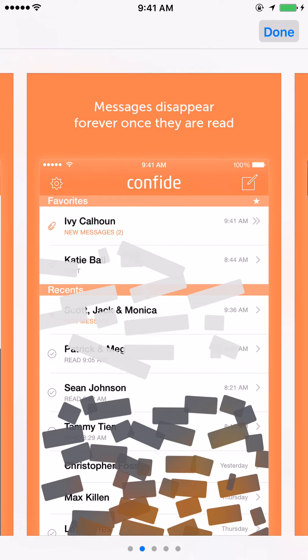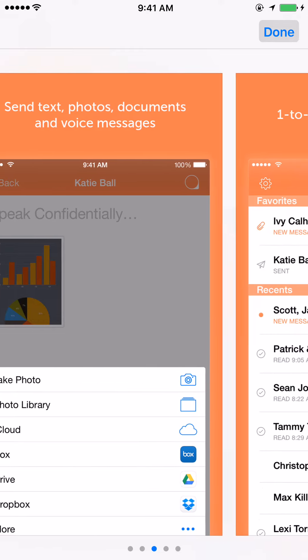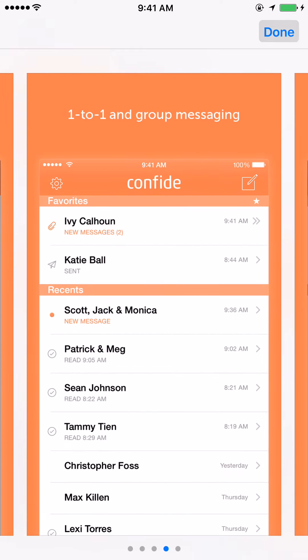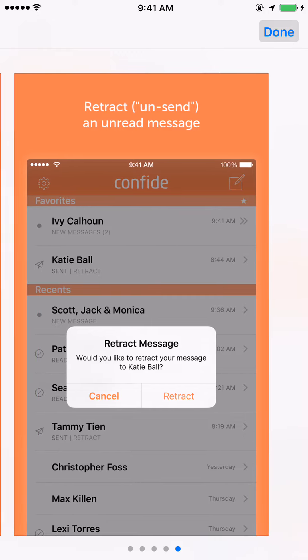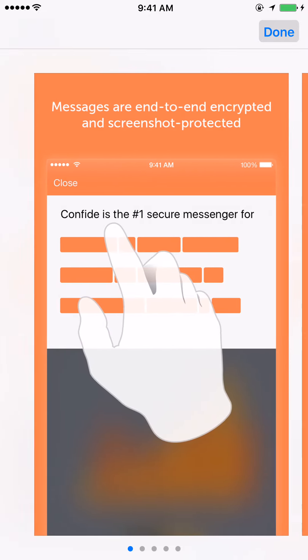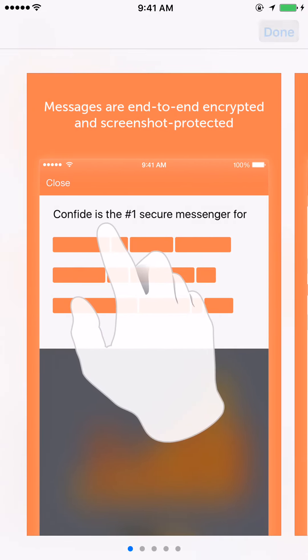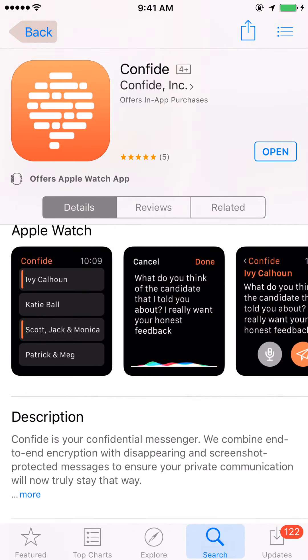Once you read the message and hit done, it's gone forever. Messages disappear forever once they are read. You can send text, photos, documents, and voice messages. You can also do one-on-one and group messages as well. You can retract or unsend an unread message if they haven't read it yet — so this is a nice app. It does work with the Apple Watch as well.